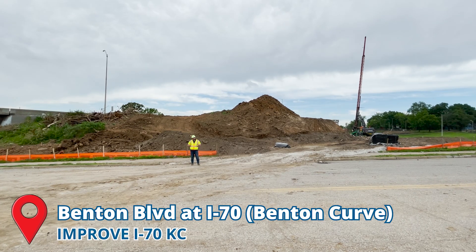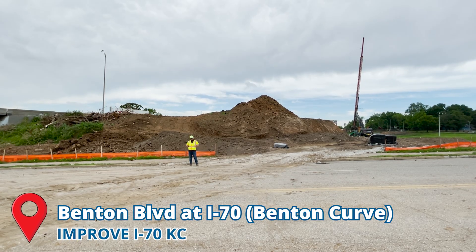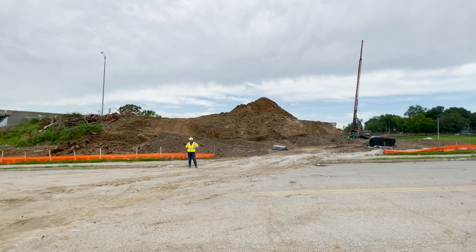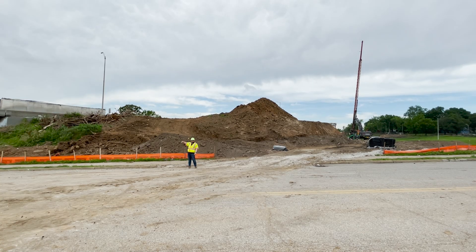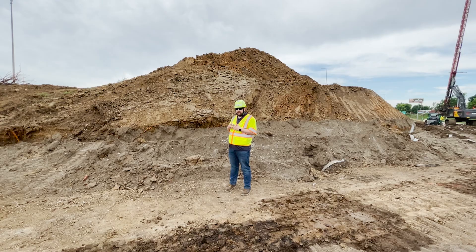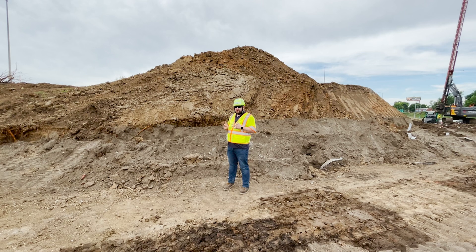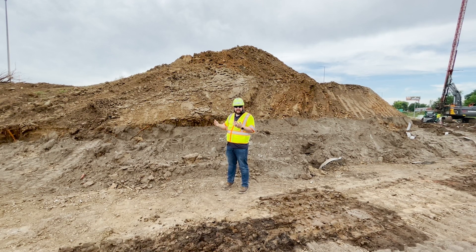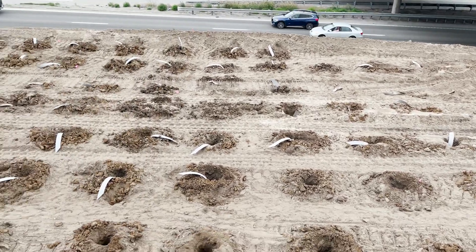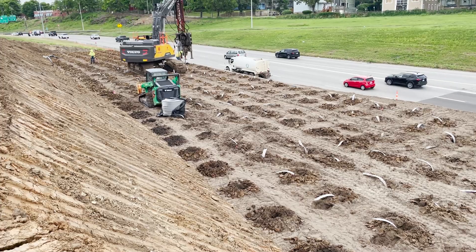Today we're out here at the Benton Curve working on building fills in the median of I-70. Traffic is currently running on the existing westbound I-70 lanes, and we're in the median building the fills up for where the future alignment will be in 2027. Through our engineering analysis we've identified Benton as an area with a large amount of settlement, so we're using wick drains to accelerate that settlement and get as much of it out before we pave the new highway.